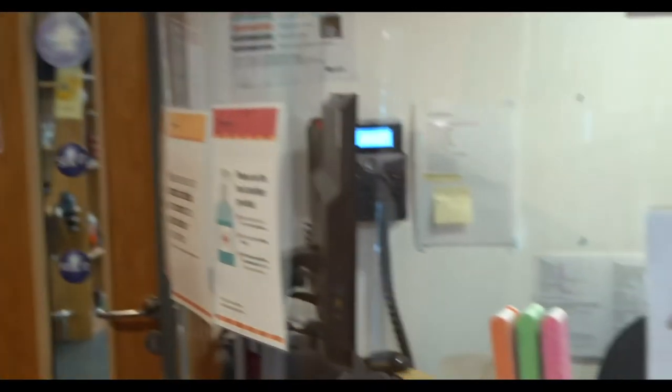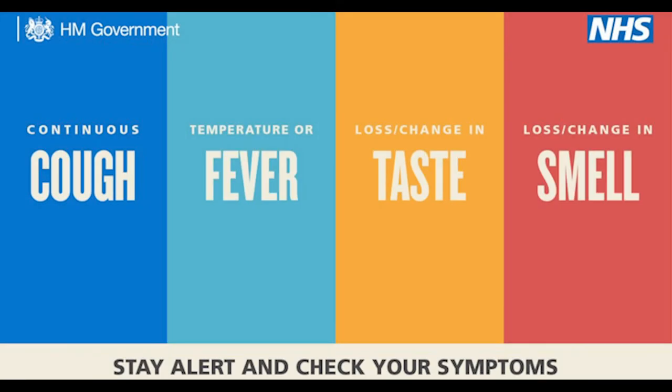I'm now in the Hair and Beauty Salon and you can see here that we've got Perspex screens at reception to keep staff and students safe. Most importantly, please make sure that you notify the college if you have any COVID-19 symptoms and follow the government's latest guidelines.